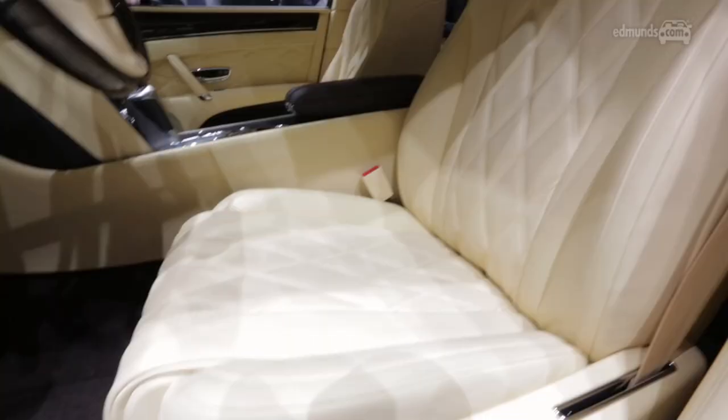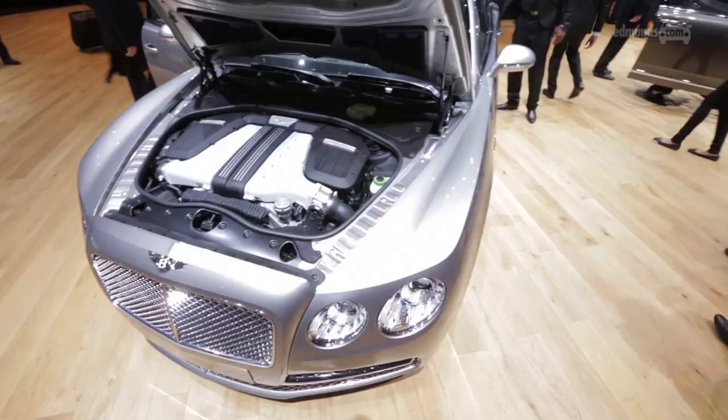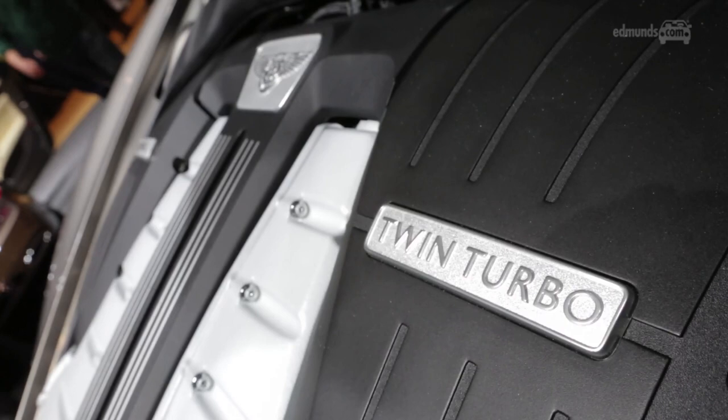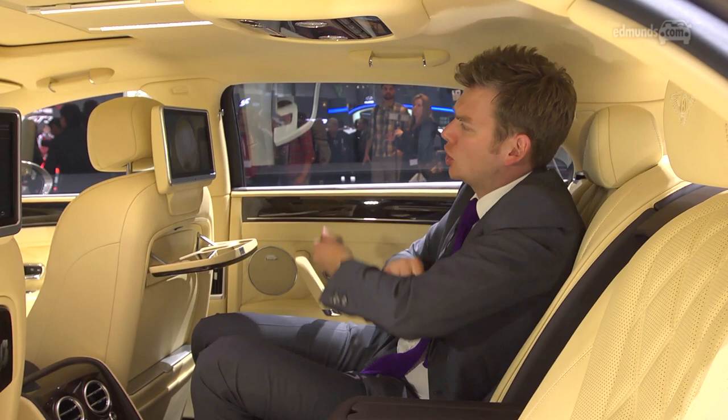The new Flying Spur is £110 less than the old one, which means it now tips the scales at a mere £5,451. This car is a colossus that will whisk you from 0 to 60 in just 4.3 seconds while you surf the web using your new-fangled gadget and the built-in hotspot, or settle back and watch Keeping Up With The Kardashians.